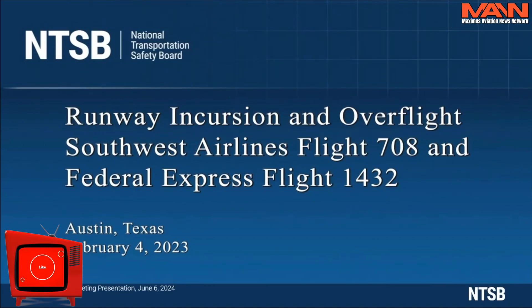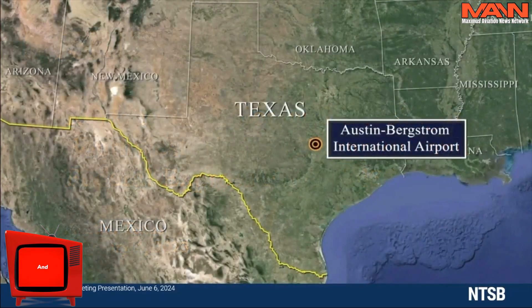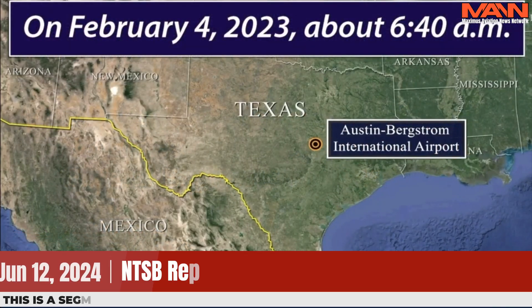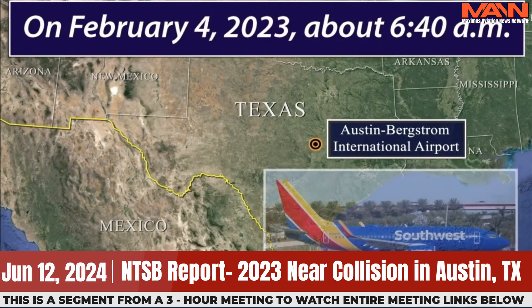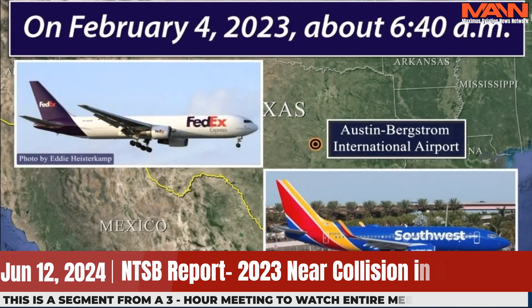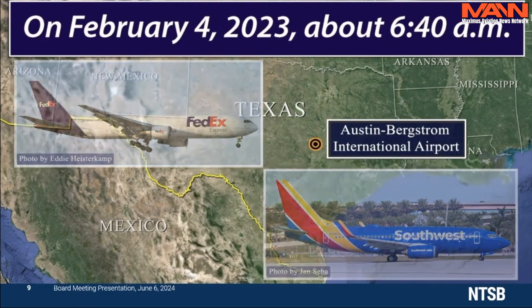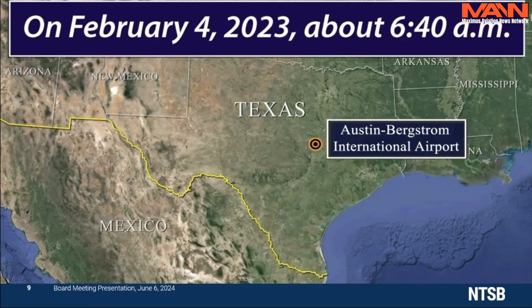Please play the animation. On February 4, 2023, about 6:40 a.m. Central Standard Time, Southwest Airlines Flight 708 and Federal Express Flight 1432 were involved in a runway incursion at Austin-Bergstrom International Airport in Austin, Texas.